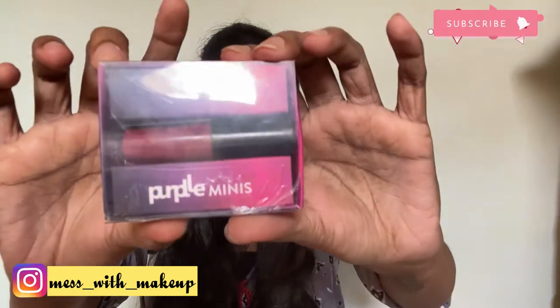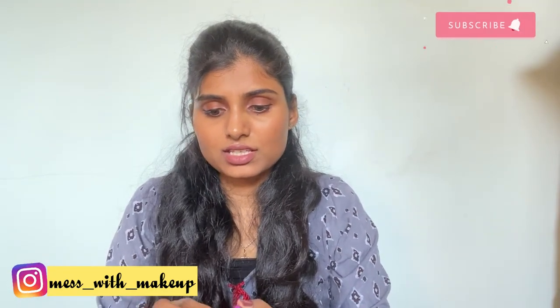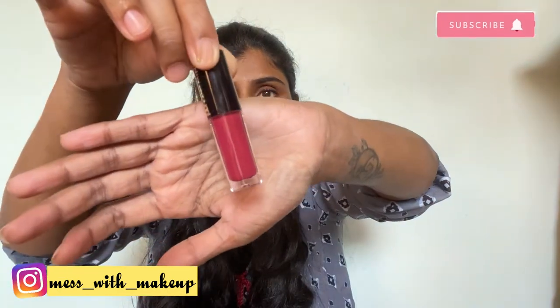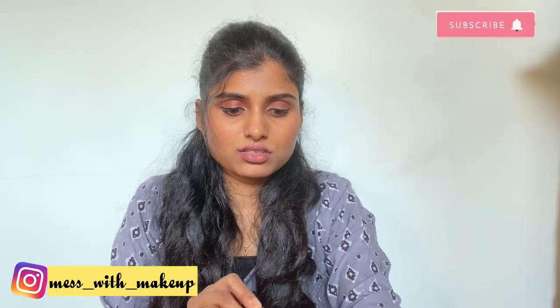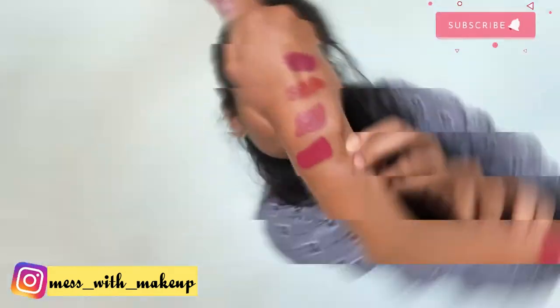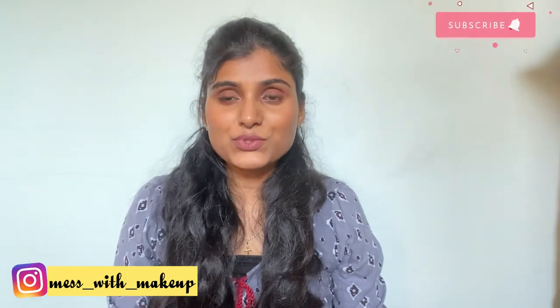The next lipstick is from the Purple brand itself — their Purple minis. They have cute packaging and this is in the shade My First Gossip. It comes under the family of red and pink. I'll share all the links in the description box below so you can check it out.